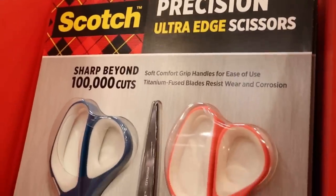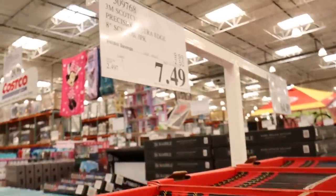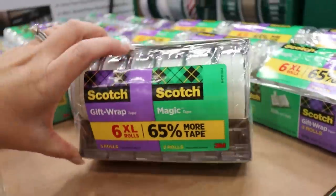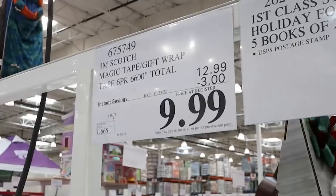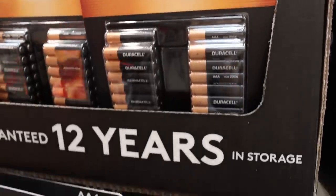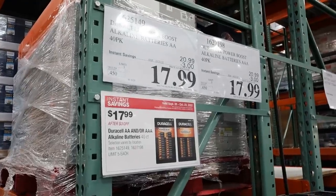These Scotch scissors would be great for wrapping gifts, and they're on deal right now at Costco for $7.49. You can also get a pack of Scotch tape for under $10. I stock up on batteries this time of year — the AAA and AA Duracells are on deal right now at Costco as well.